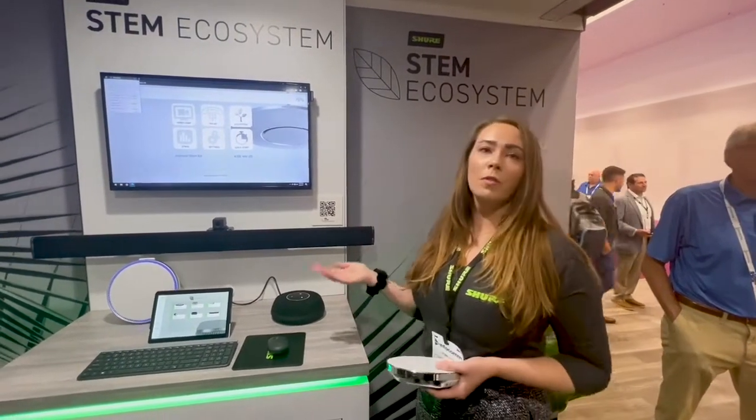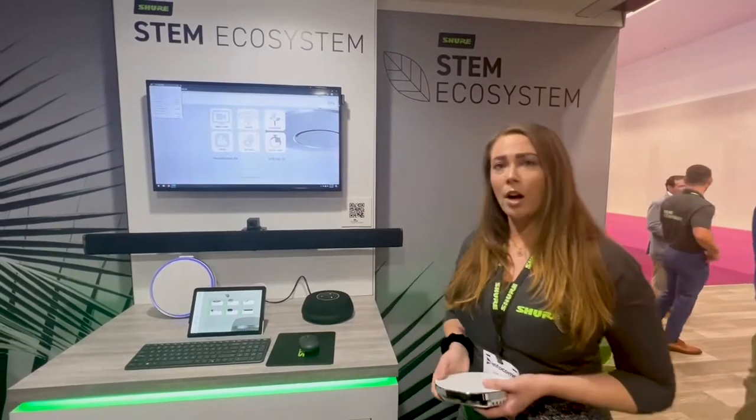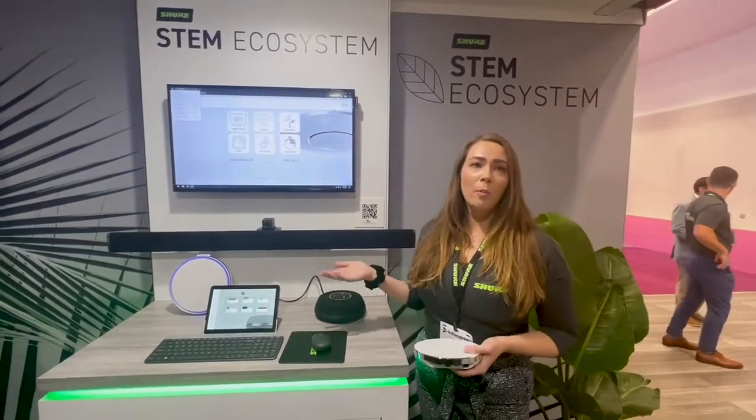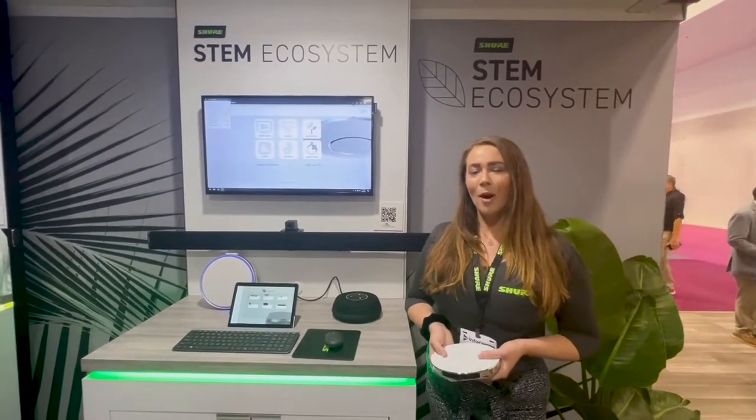We're the audio solution for video conferencing, and we're designed to be very straightforward and easy to install — plug and play. It's a large USB peripheral microphone and speaker to the computer that's hosting the video conference call. I'll walk you through each of our products.